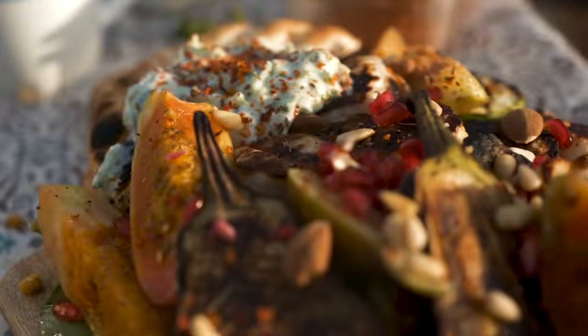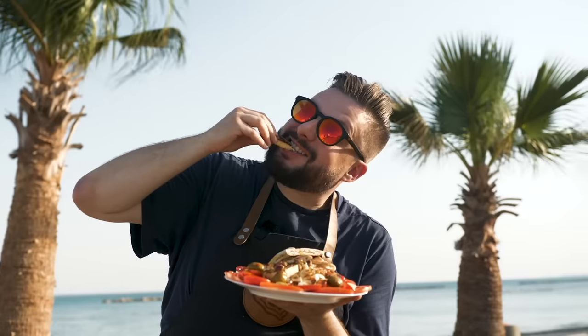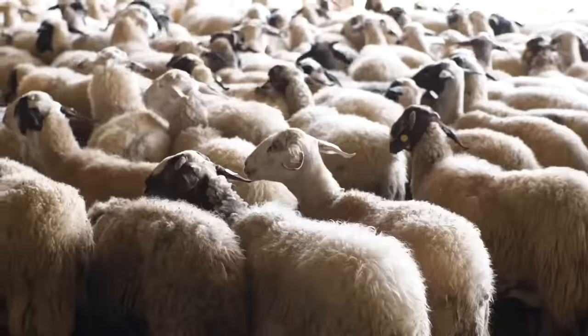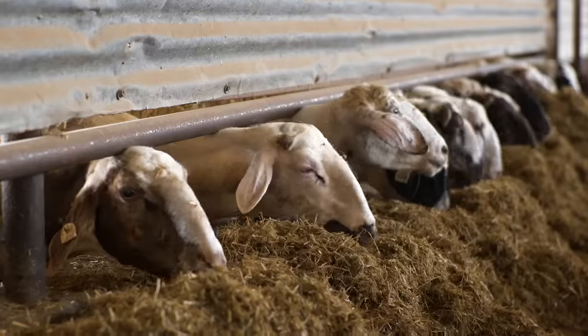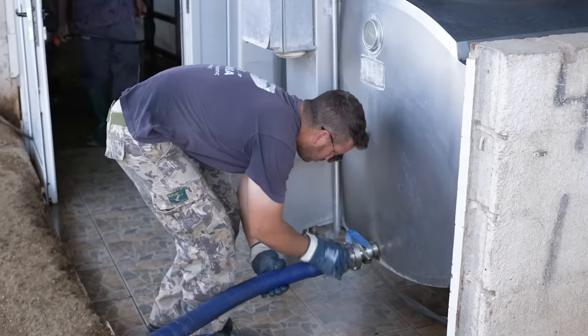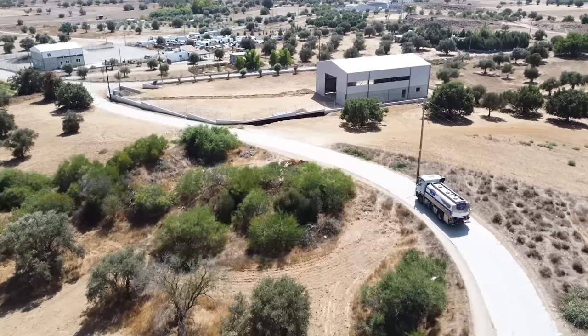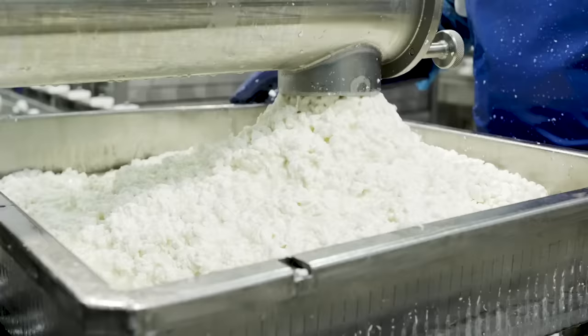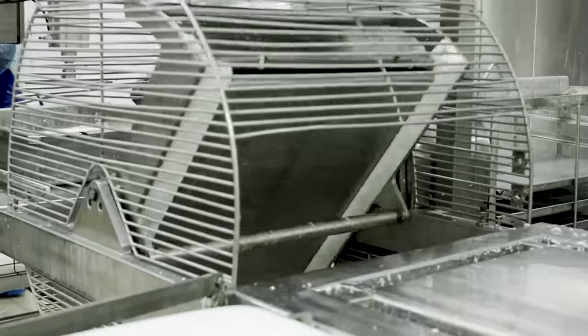How it happens that Cypriot Halloumi is always fresh at your fingertips. The journey starts on a goat farm where the milk for cheese production comes from. After initial milk processing, 280,000 litres a day are transported to the production plant of Petro Brews Company, where the raw milk is pasteurized and coagulated.